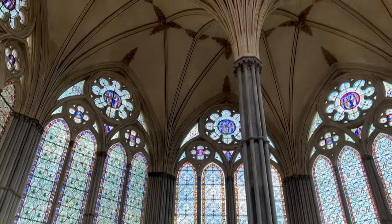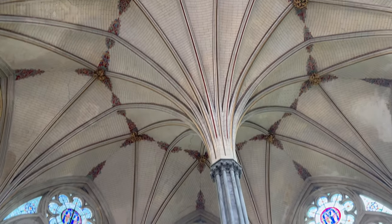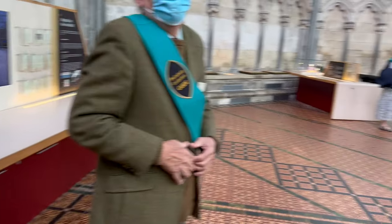The ceiling looks amazing. Stunning, isn't it? Yeah, amazing.